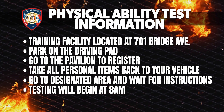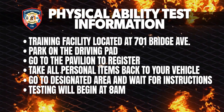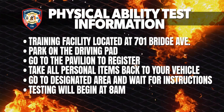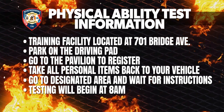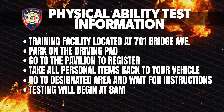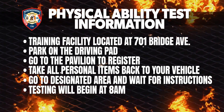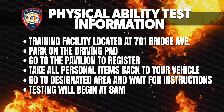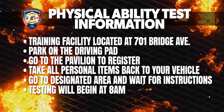On the day of the event, when you pull into the training facility at 701 Bridge Avenue, you will park on the driving pad. Attendants are available to park you — please follow their directions. Once you arrive, make your way to the pavilion to register. Once you register, take all personal items back to your car and secure them. Then go to the designated area to wait for instructions to start.